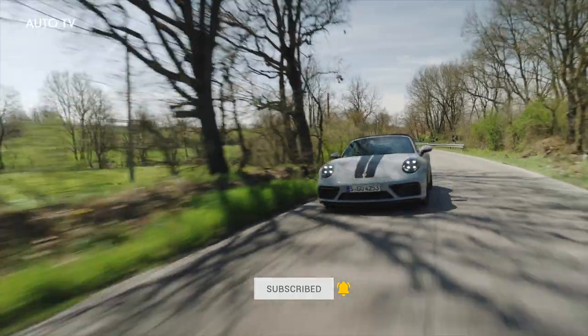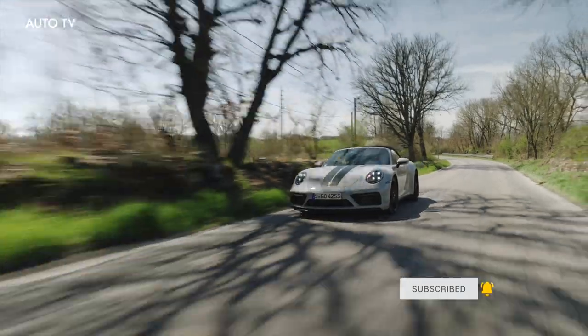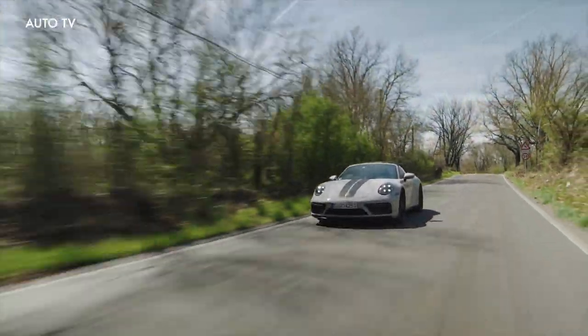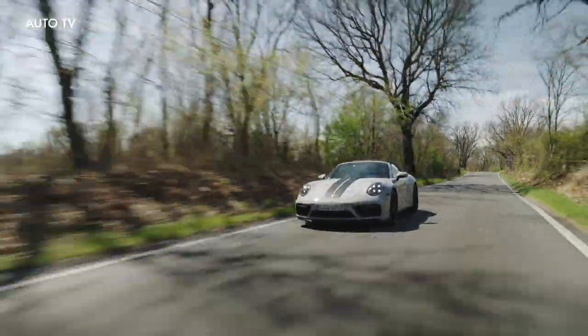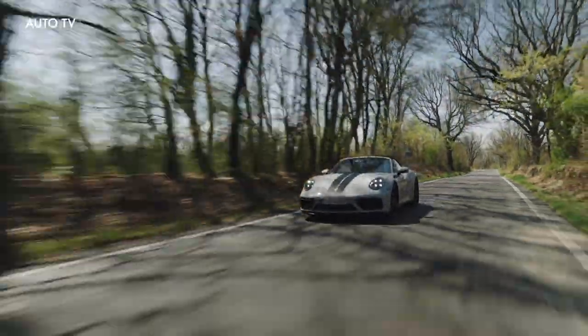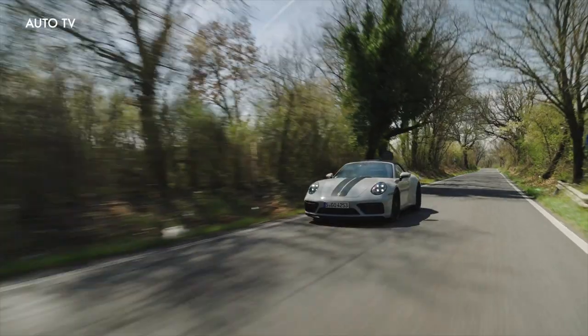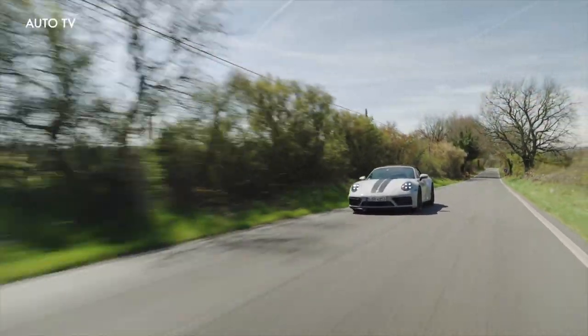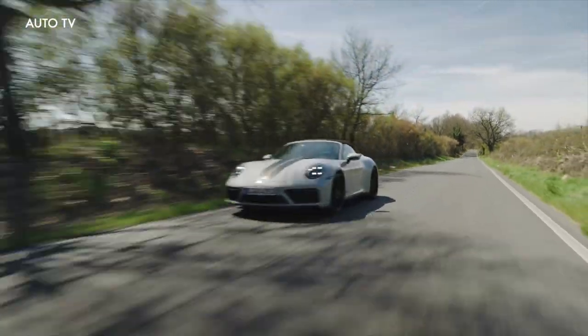For 2022, the GTS trim level joins the 911 family along with a 473 horsepower version of the lineup's ubiquitous twin-turbo flat-six. It's available with an eight-speed automatic or seven-speed manual transmission and rear or all-wheel drive. The GTS is offered in all three body styles too.